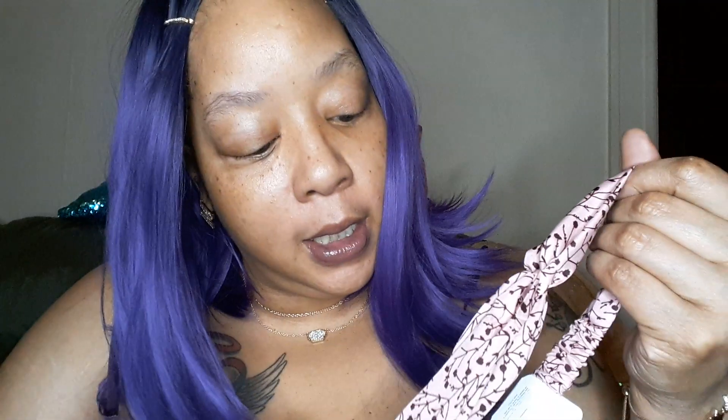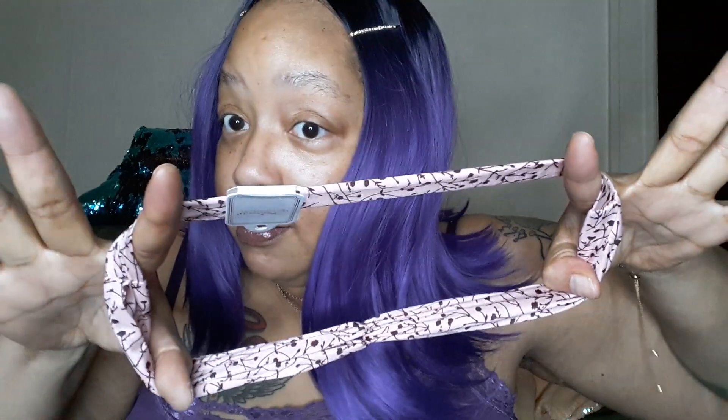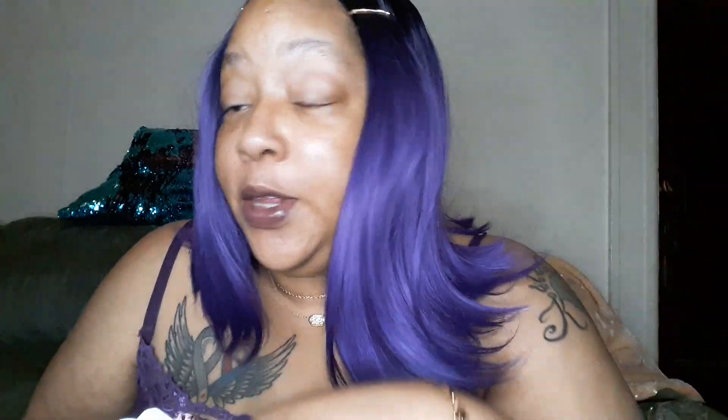Beautiful, tiny little bud floral print in pink. As you can see, it's elasticized in the back. It's got some good stretch — nice and strong stitching. So if you have that size head or smaller, this could be the headband for you.